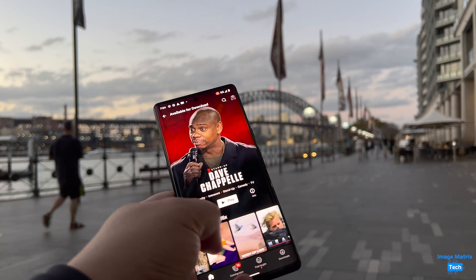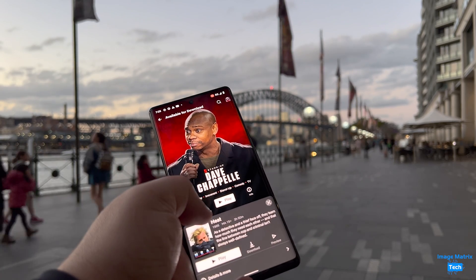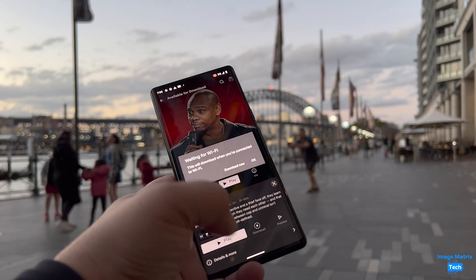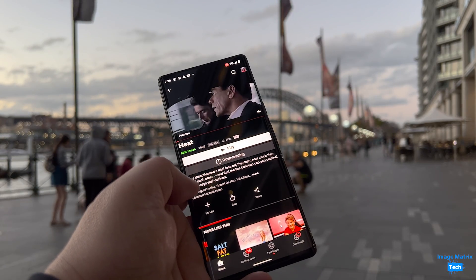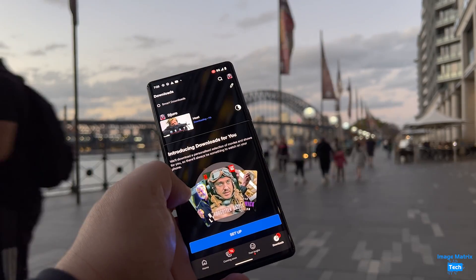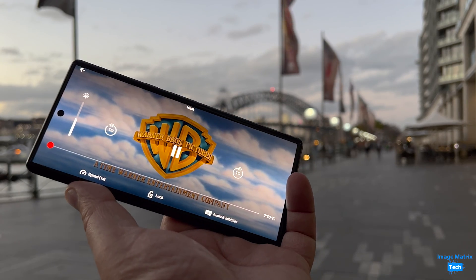The other important test as we start to travel again is the airport download — you're just about to get on the plane and you need to download a movie. I tried that with Heat, which is a 761 megabyte download from Netflix, and it took one minute 14 seconds to download. Not bad if you're about to jump on a flight.